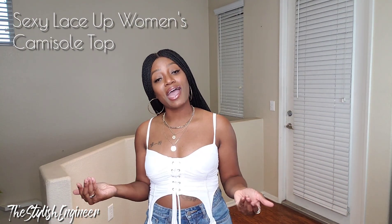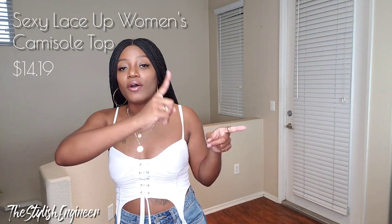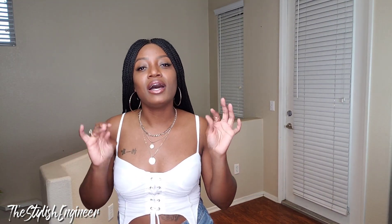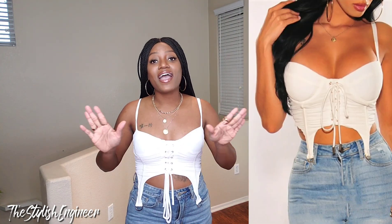Alright, the first item I'm showing you is the top I'm wearing — it's called the Sexy Lace Up Women's Camisole Top, and it is only $14.19. I'm going to show you the photo on the model so you can compare, because with a lot of these wholesale stores, what you see on the model isn't always what you get. I'll give you my honest opinion on whether it met or exceeded my expectations — and this top completely exceeded my expectations.